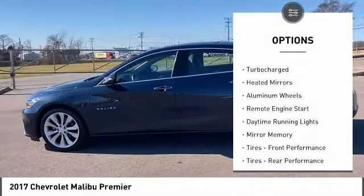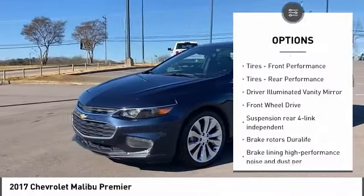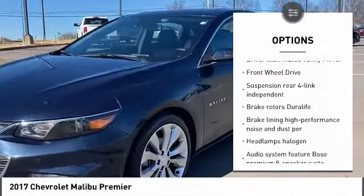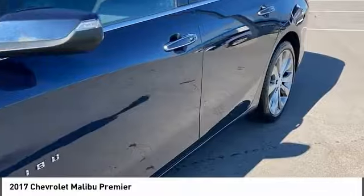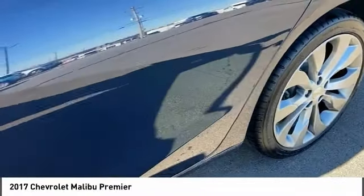Tire pressure monitor, turbocharged, heated mirrors, aluminum wheels, remote engine start, daytime running lights, mini spare tire, front and rear performance tires, driver illuminated vanity mirror.